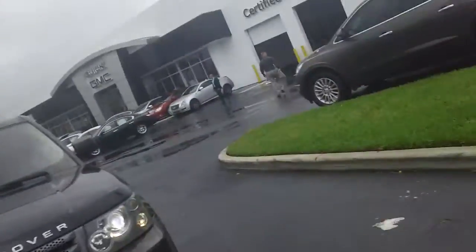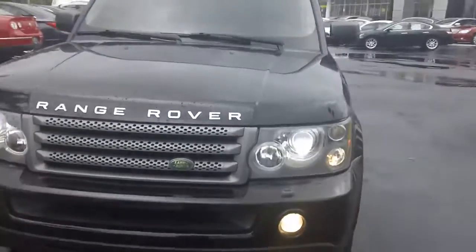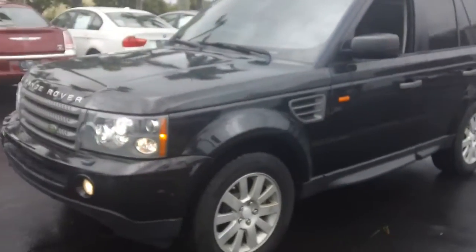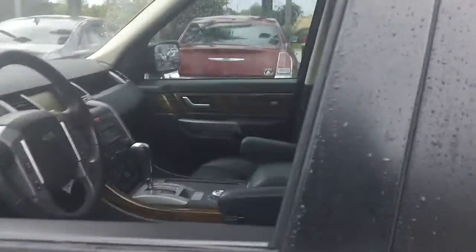Good morning, this is Joel from Doral Buick GMC, and this is our 2008 Range Rover. As you can see, it comes with the HID lamps and fogs, and has the alloy rims.